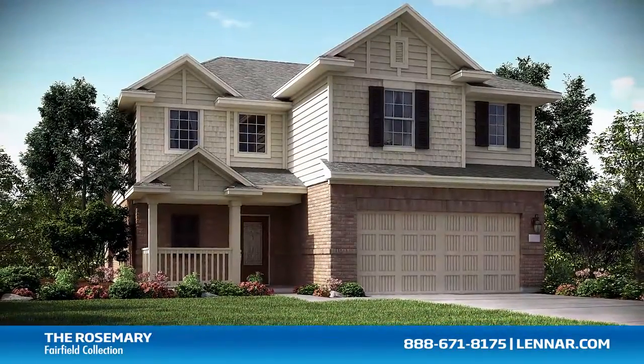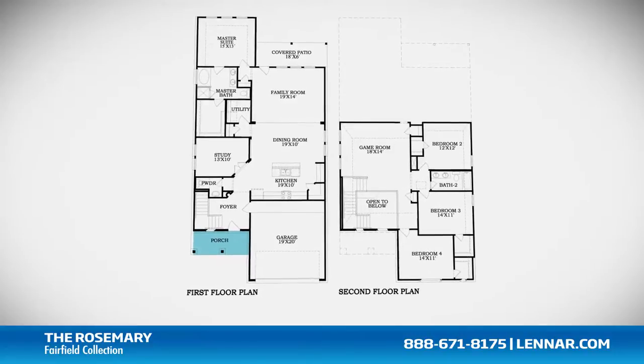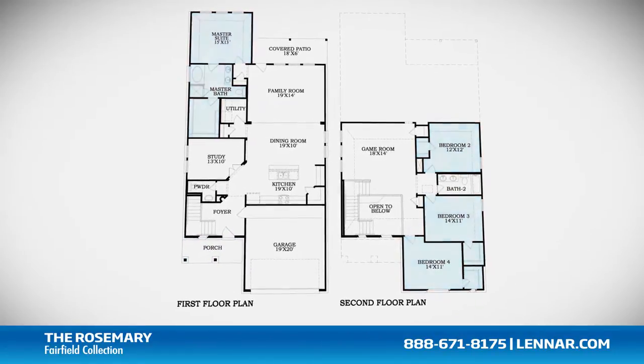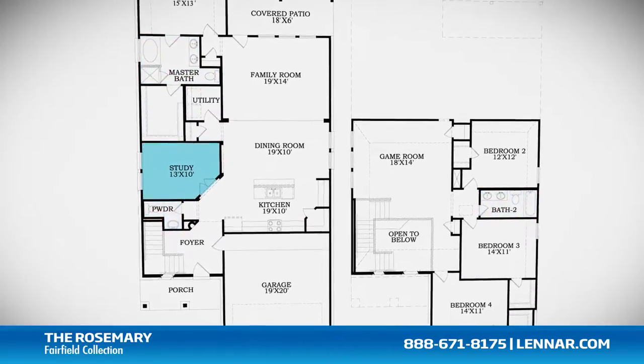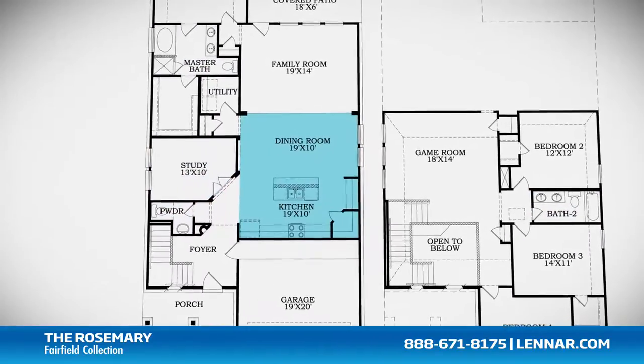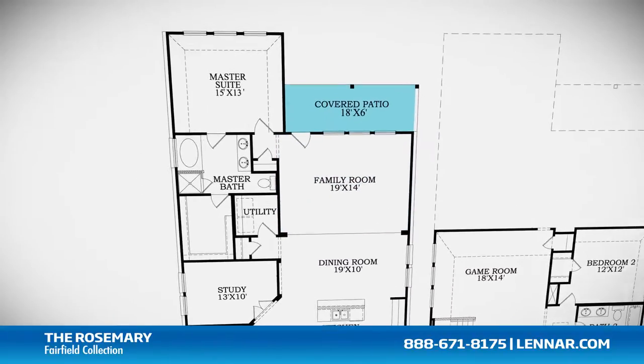Welcome to the Rosemary floor plan. This beautiful home includes an inviting front porch, four spacious bedrooms, two full bathrooms and one half bathroom, a private study, a gourmet kitchen and dining room, and a large family room, all that interact perfectly with the outdoor covered patio.